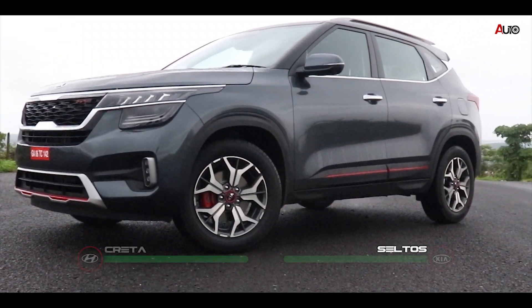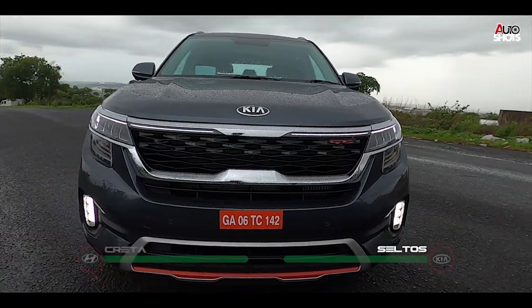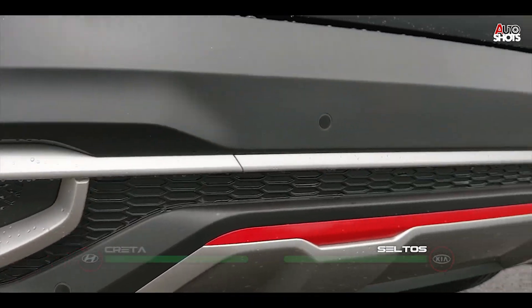Seltos is the badass with the tiger nose grille, crown jewel headlamps, and aggressive looking front with a huge bumper. But at the back, the Seltos takes a punch with those wannabe-looking exhaust tips.